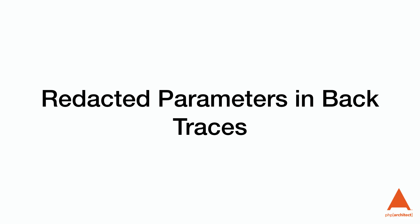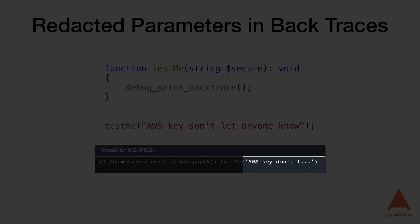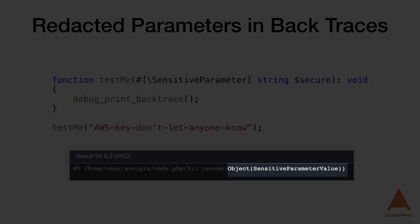Redacted parameters and backtraces: the backtrace shows us what functions have been called and with what parameters. This can be a problem when passwords, encryption keys, or AWS keys are included and sent to third parties. We can now mark specific parameters as sensitive using the #[SensitiveParameter] attribute. This is useful for anyone who works with sensitive information and needs to send data to third parties. I personally use observability solutions and have a need to scrub sensitive data, so I'm really looking forward to this.